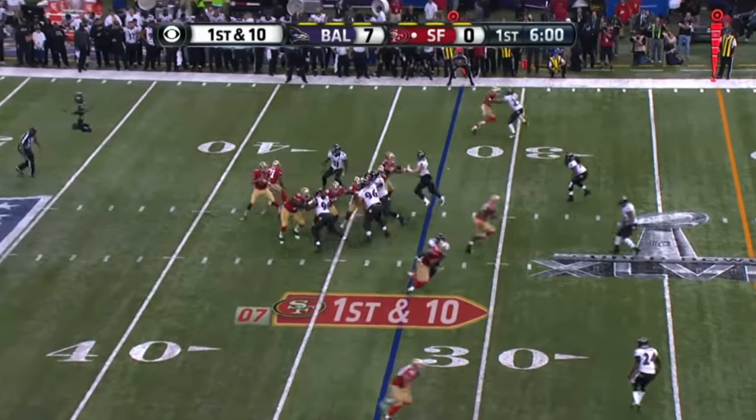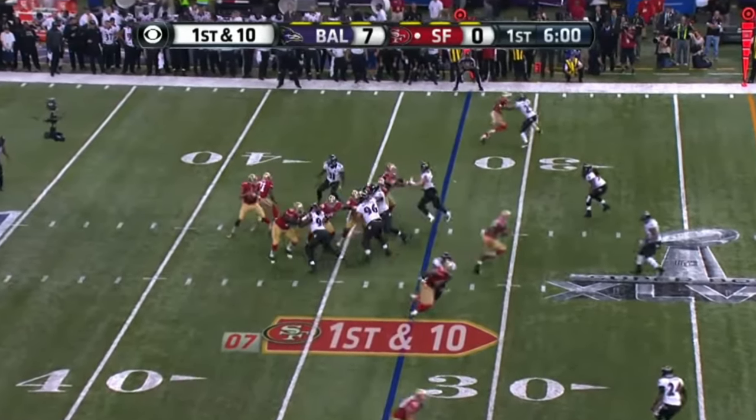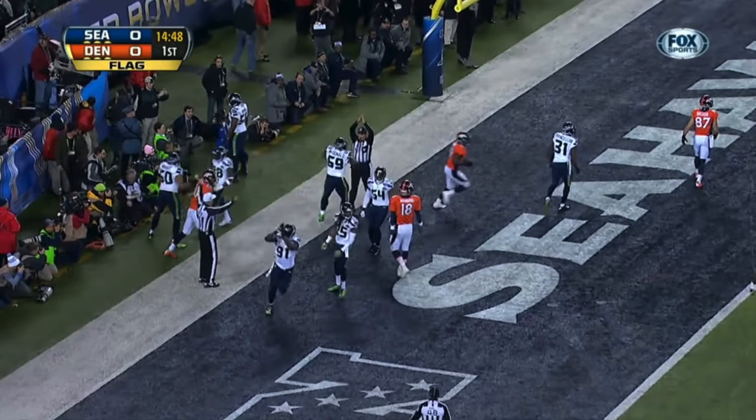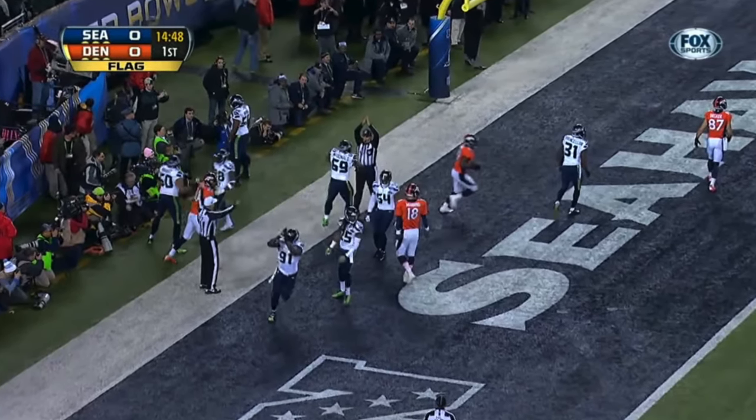This is peak CBS. Remember this game? Colin Kaepernick, Joe Flacco — Joe Flacco somehow beats Peyton Manning in Denver with the pass to Jacoby Jones. Then this Super Bowl at the Superdome in New Orleans, the lights turn off to start the second half. What a great scoreboard — the colors. It's like they just slightly upgraded their previous one and it looks amazing. Honestly, if CBS decided to go back to this, that would be beautiful. It's an amazing scoreboard, and they've kind of downgraded since then.